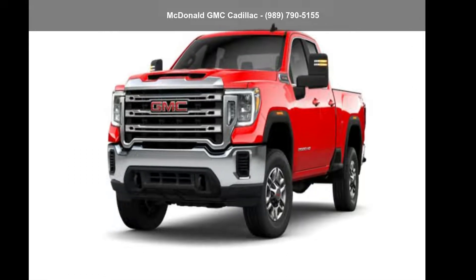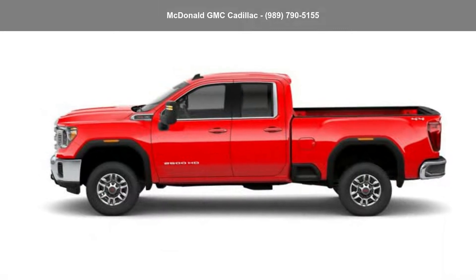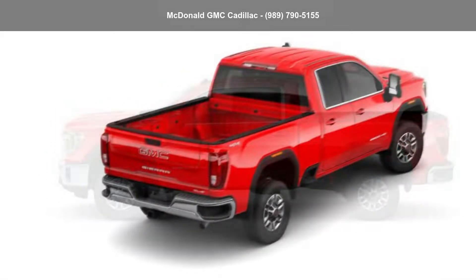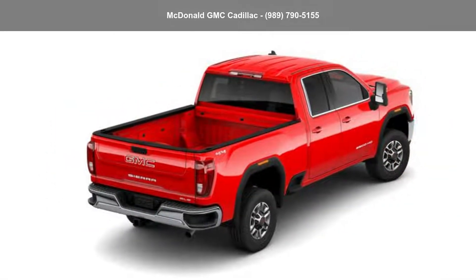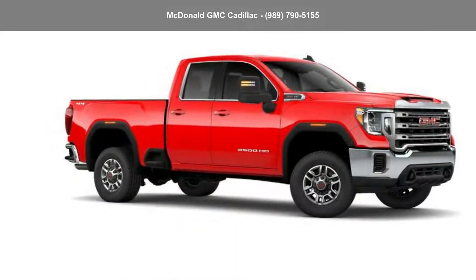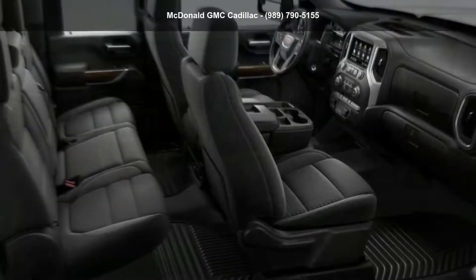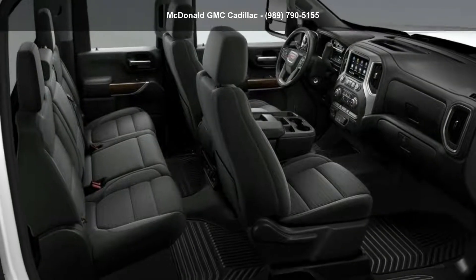Imagine yourself in this GMC 2022 Sierra 2500 HD Double Cab Standard Box 4 Wheel. If you are looking for an automobile with great features, look no further. This vehicle shows low mileage and has a smooth ride. Let us put you in the driver's seat today. Call or click to contact our dealership.